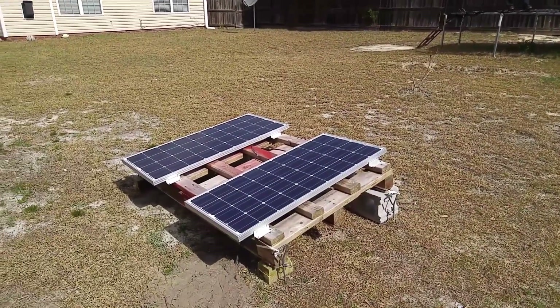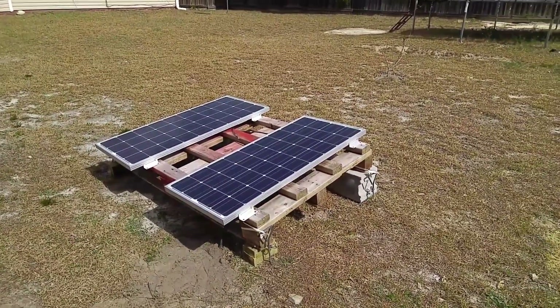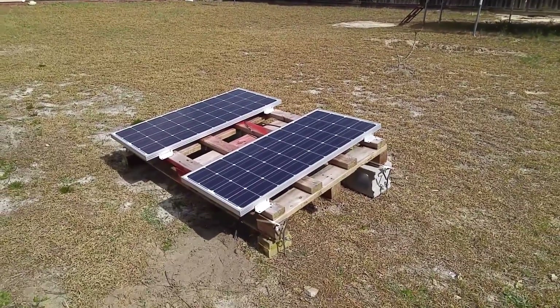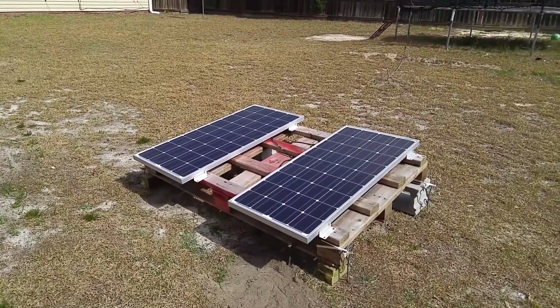It's a very beautiful day right now — sunny skies — and the panels are getting a fair amount of sunlight. Let me take you inside the shed to show you the voltage that's going into the battery bank right now.